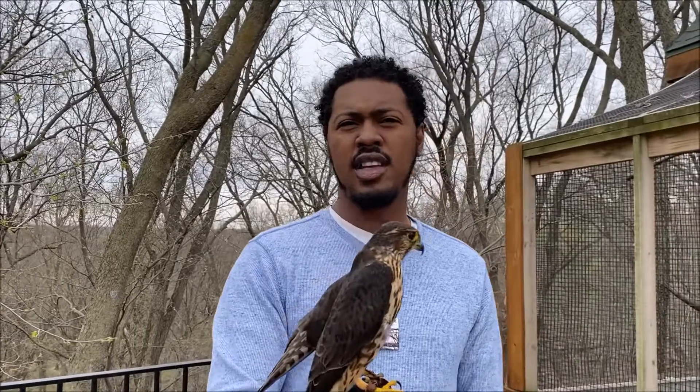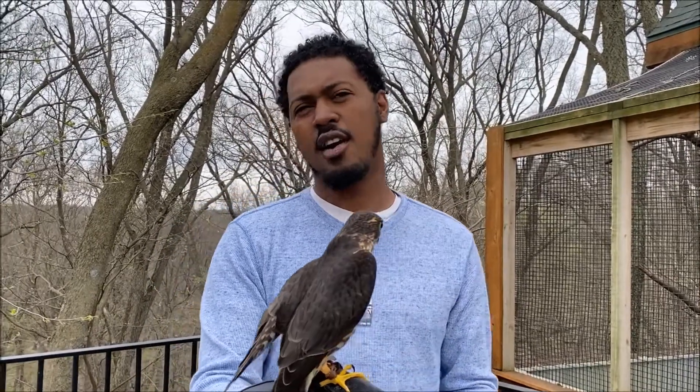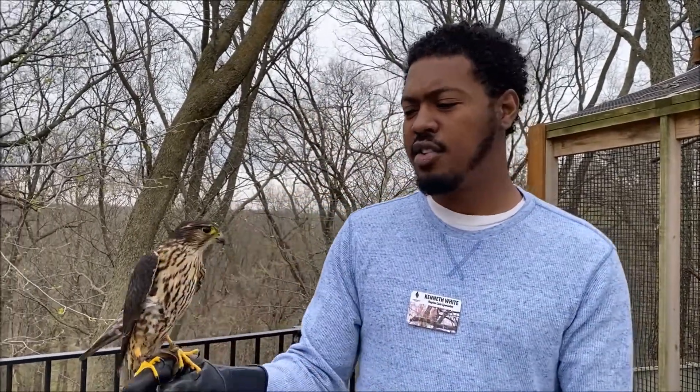And if you're a bird that's higher up, maybe a bit bigger, and you're looking down, that dark pattern is going to blend into the treetops and the dirt and everything down on the ground. So she has a two-way camouflage going on to help keep her safe.